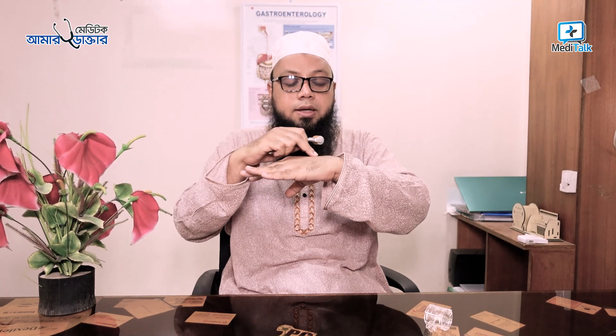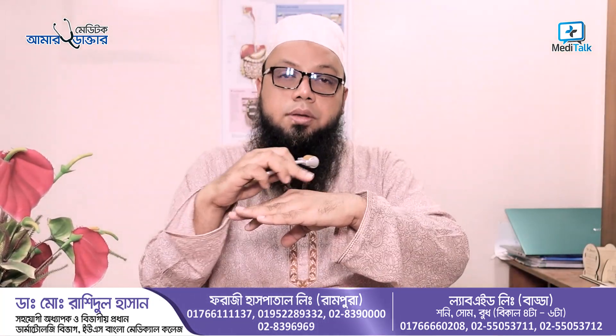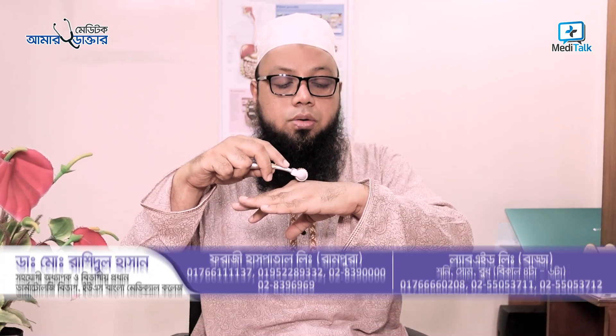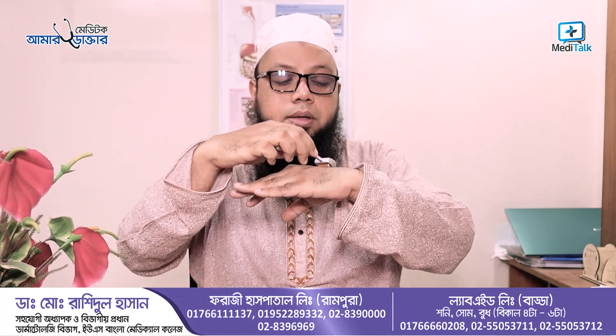The derma roller gives a smaller length for home use. As you can see, the derma roller can be used in the same way. First, there is the vertical direction — applied four times. Then the horizontal direction — also four times. Then we have the sides, four times, followed by the diagonal direction, also four times.